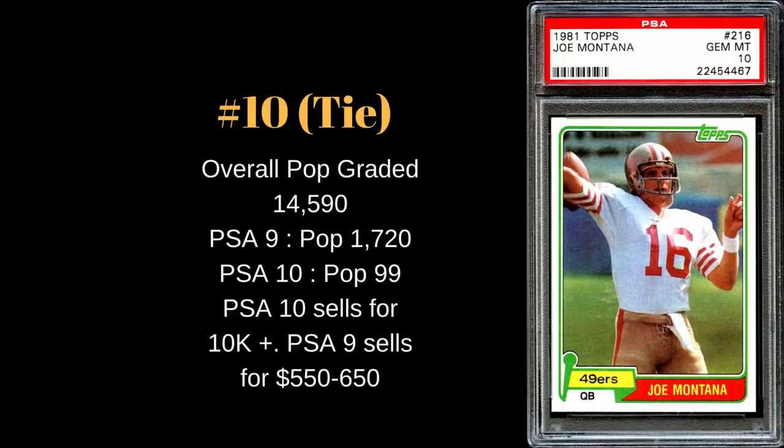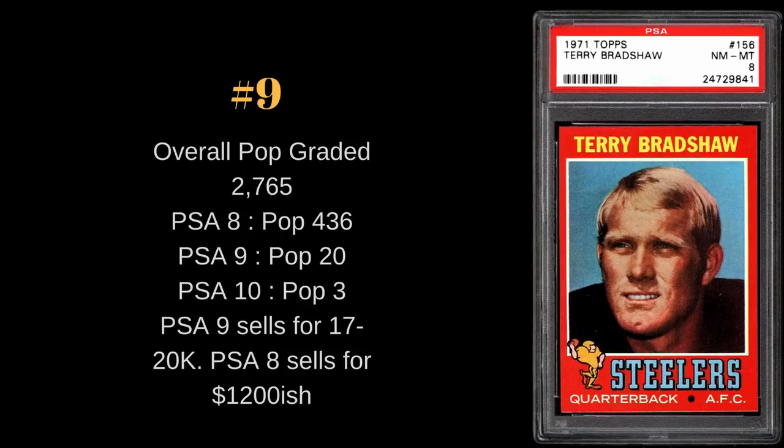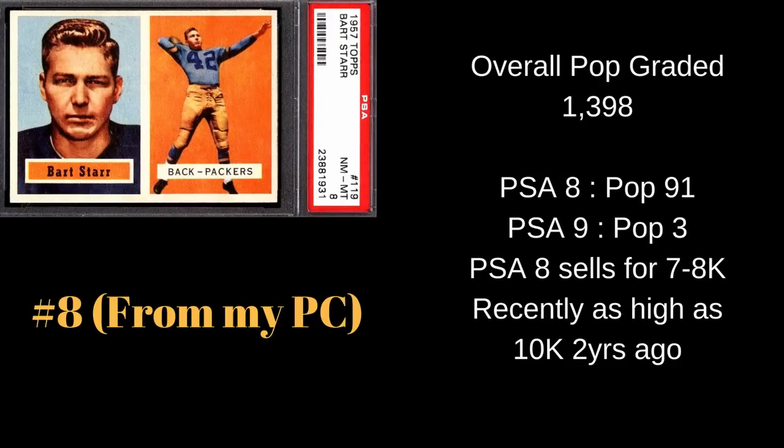Moving down to number nine — Terry Bradshaw, yes, the commentator on Fox NFL Sunday. This is a tough 1971 Topps issue, always chipping and flaking on the corners due to colored borders. Out of 2,700 graded, only three have received a PSA 10 — I don't think I've ever seen a 10 come up for sale. PSA 9 pop is 20; PSA 8 pop is about 400. A PSA 9 sells for about $17,000 to $20,000 and a PSA 8 for about $1,200. Bradshaw was a four-time Super Bowl champion and league MVP in 1978.